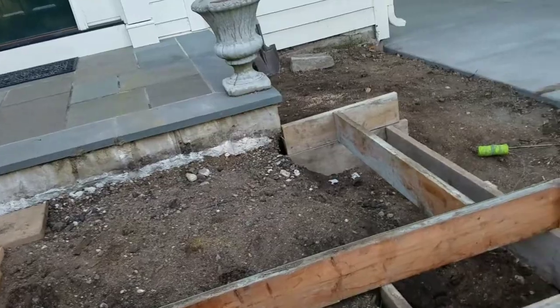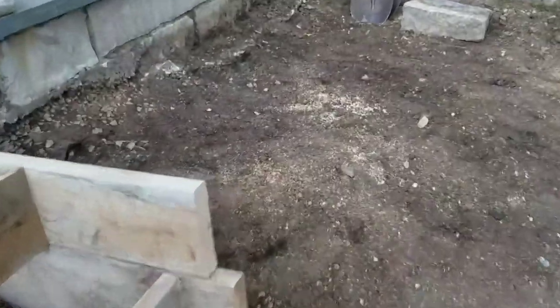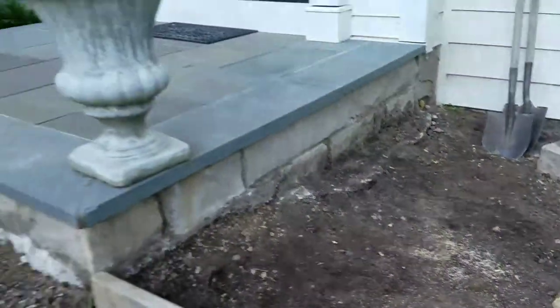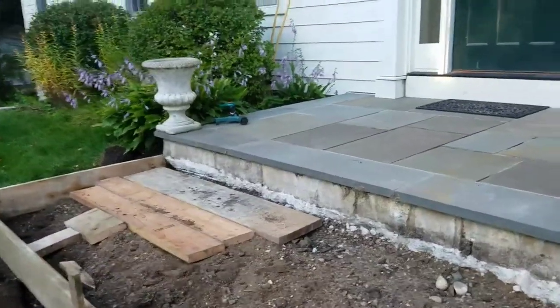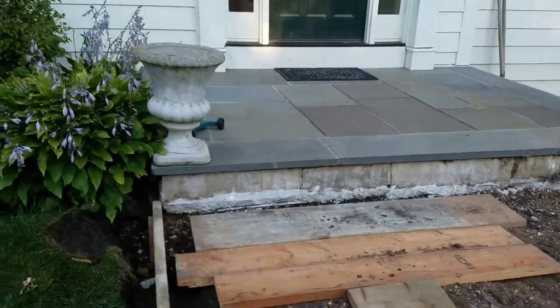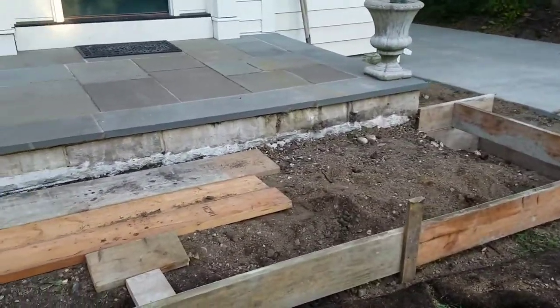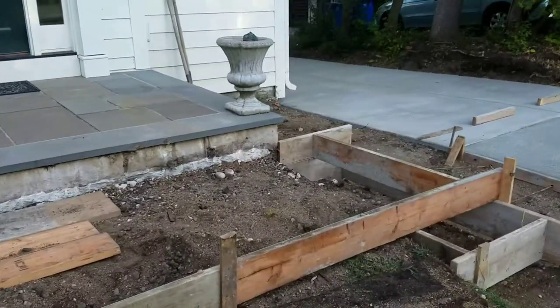And bluestone for the treads. This might be Chilton — it's hard to tell. It's five to six inch. Let's double check on what that is. Looking at the other one, it does look like Chilton, though it's hard to tell because it's kind of covered in stuff.